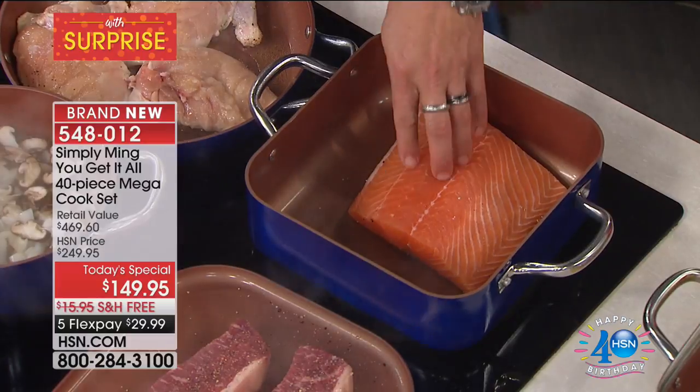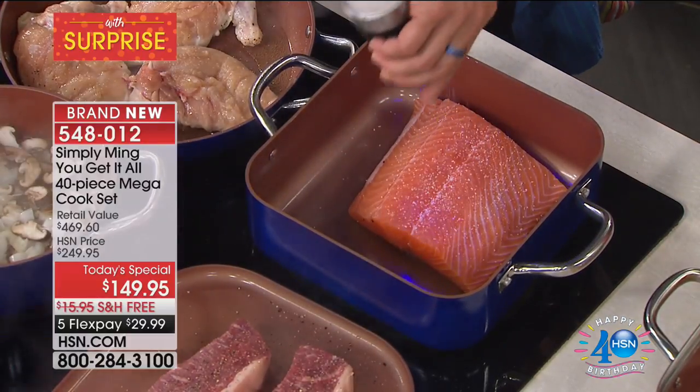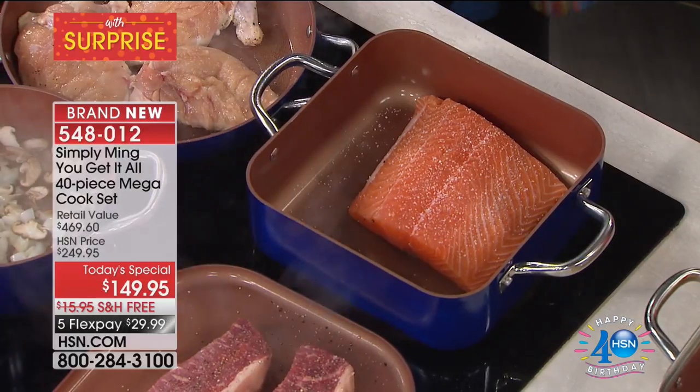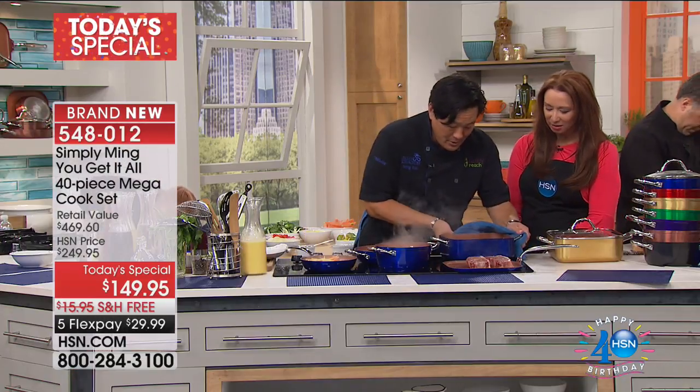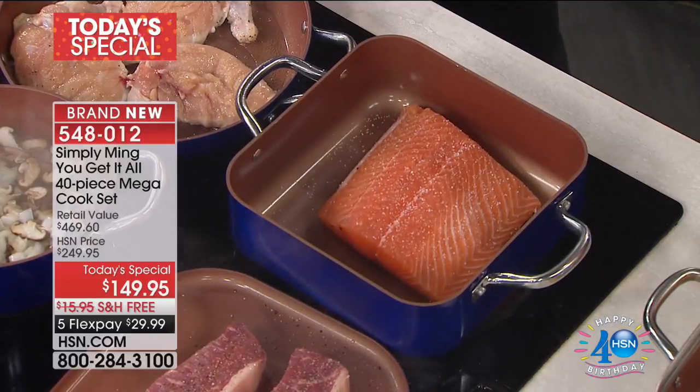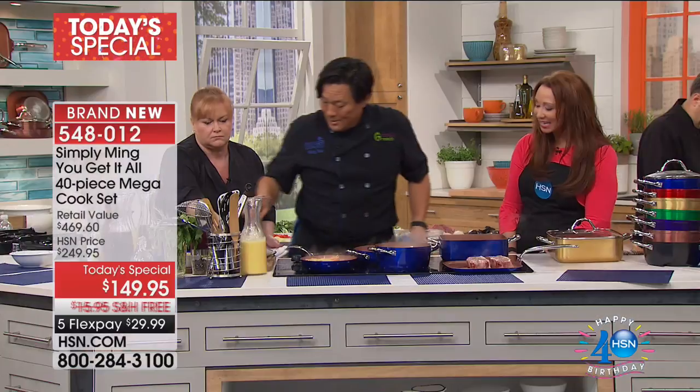I just put that salmon in. Look at that — it already slides. Isn't that dynamite? It doesn't stick. Nothing sticks.